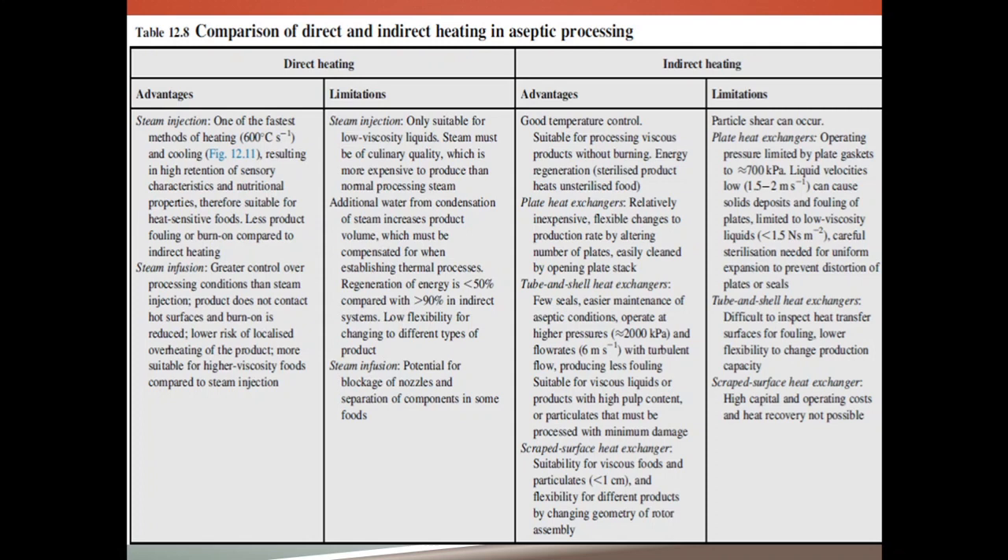Aseptic processing can be done by direct heating or by indirect heating. Under direct heating, we use steam injection or steam infusion. Whereas in indirect heating, we use plate heat exchangers, tube and shell heat exchangers, and scraped surface heat exchangers. Steam injection is one of the fastest methods of heating and cooling.